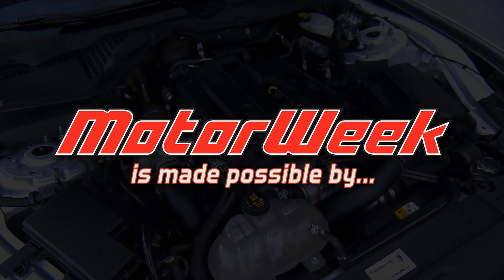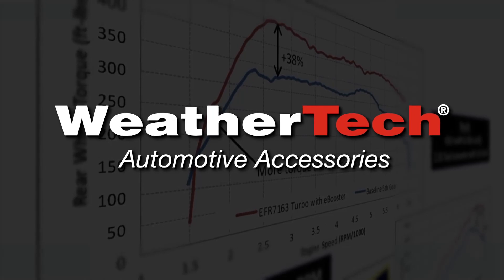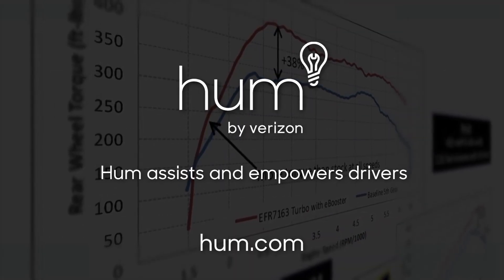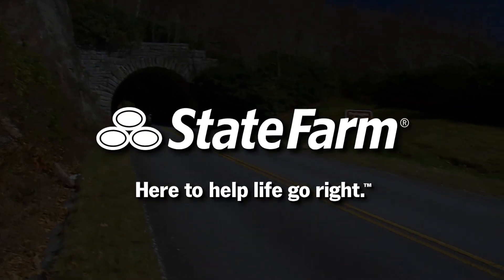Motor Week is made possible by TireRack.com, WeatherTech, Hum by Verizon, RockAuto.com, and State Farm.